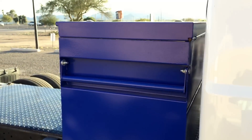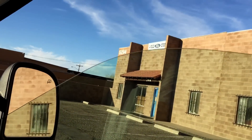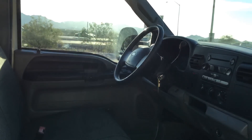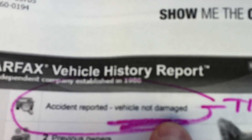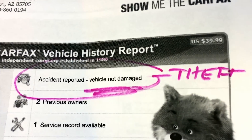Joey's going to start it for me and open up the hood. I'll show you the Carfax in a second — it's kind of funny, even the Carfax is interesting. We did recover the seat also; it's got a brand new covered seat. So Carfax has 'accident reported, vehicle not damaged.' How funny is that? When do you see that?